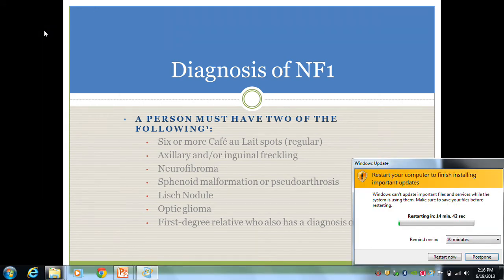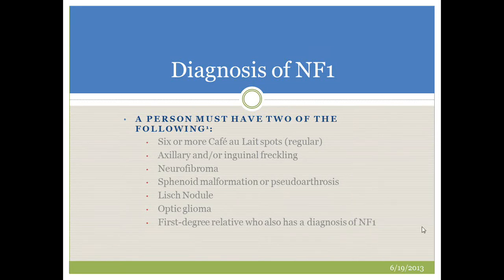Additional criteria include Lisch nodules, typically only visible with a good ophthalmologic exam, as well as optic glioma. For patients with a family history, only one clinical manifestation is required, because having a first degree relative is itself an important diagnostic criterion. For infants at 50% risk for NF1, they may not have all cardinal characteristics right away, and it's very common for an infant to have only a handful of café-au-lait spots. However, 90% of patients with a documented NF1 mutation will meet clinical criteria by about age 8.